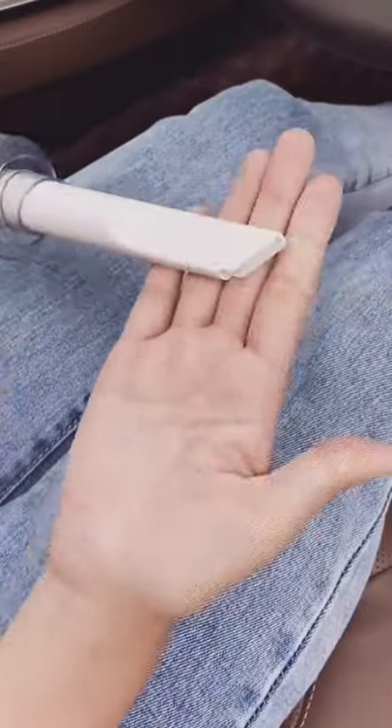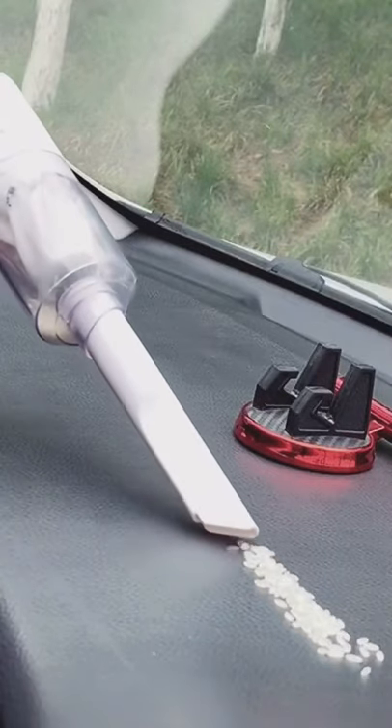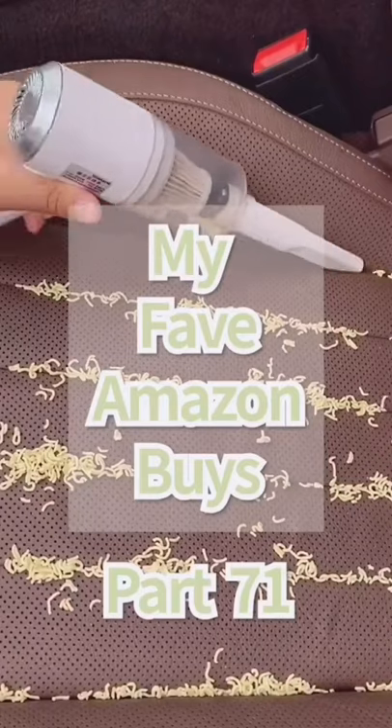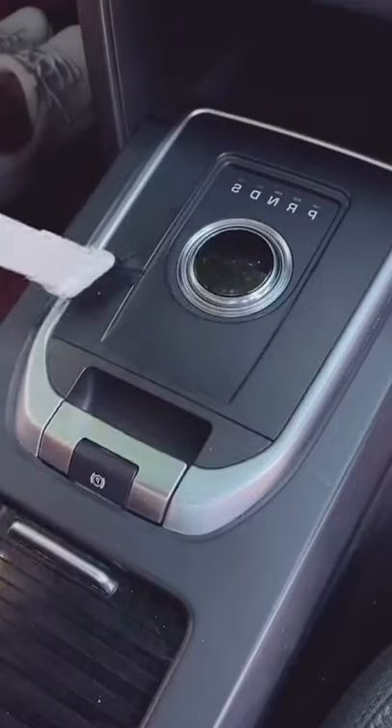This is our cordless handheld vacuum that we use to vacuum out our cars. Not only is it super slim and easy to store away, it also comes with a USB charging cable — which is my favorite part — because if I'm in an emergency, I can just plug it into my car real quick and I'll be good to go. It's cordless, handheld, and perfectly compact to pick up any dust, dirt, or pet hair in the interior of your car or on furniture.